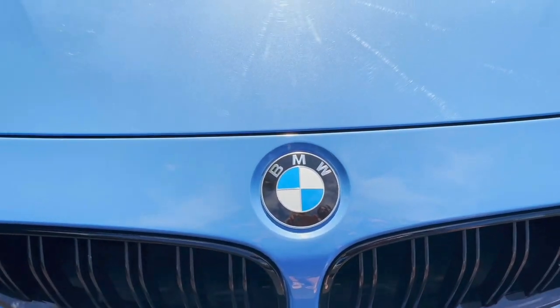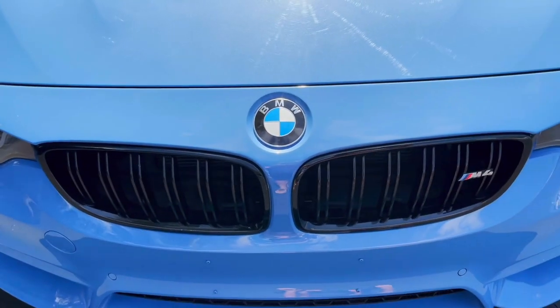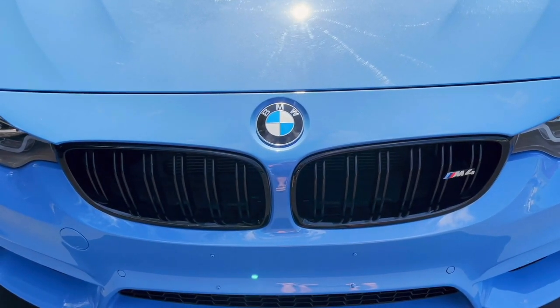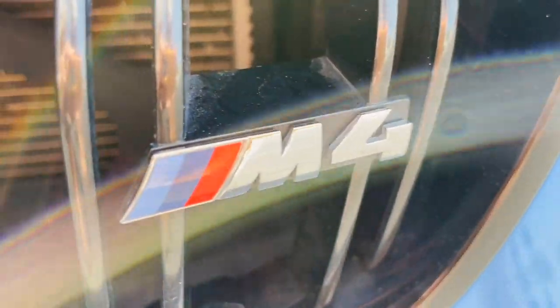It's got the metallic look, and it's really unique. I don't even know how to describe it or what I would compare it to — it's just such a pretty color. Up front, the kidney grille has glossy black trim added to it, and of course you have your M4 badging on there as well.